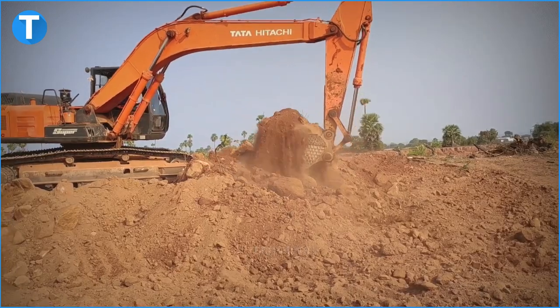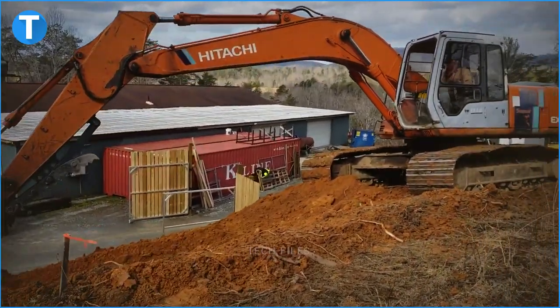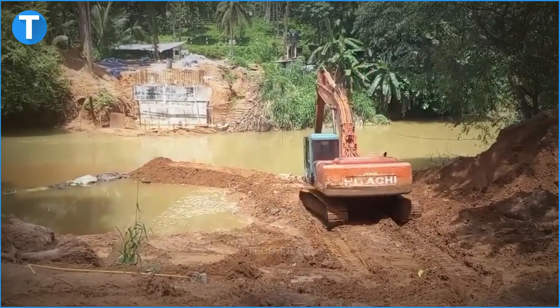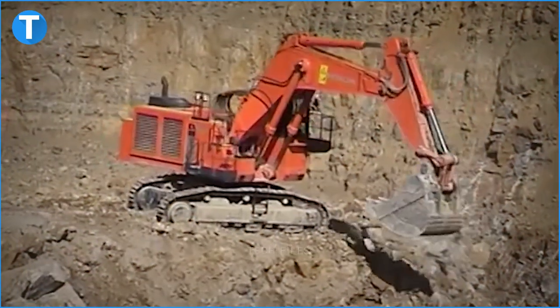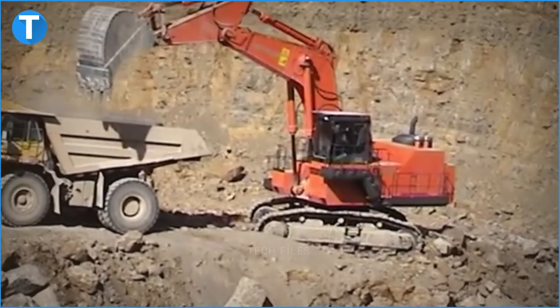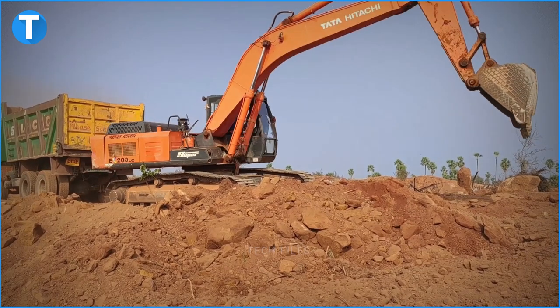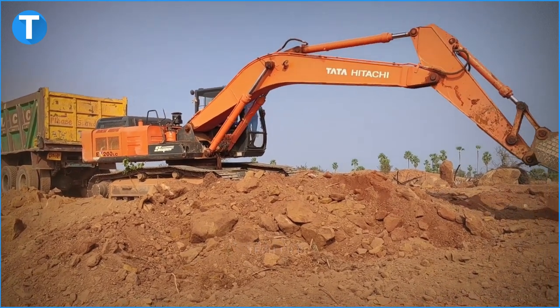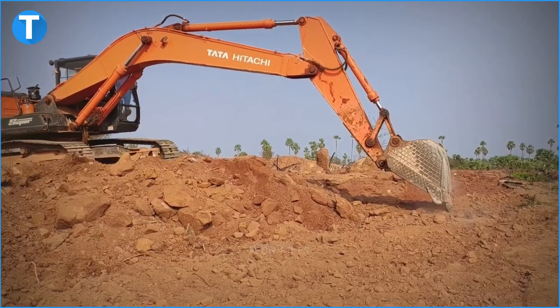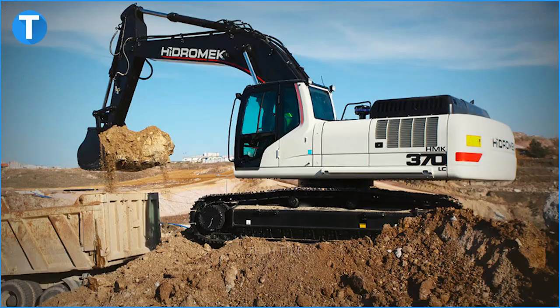With its Isuzu A6BG1T turbocharged direct injection diesel engine that meets all EPA clean air requirements, and a Dash 5 engine hydraulic control with three power modes, power boost, and four work modes, the Hitachi EX200 series excavator is equipped to meet all of your excavation needs. With proper undercarriage maintenance, this equipment will last a lifetime. Be sure to always put on high-quality replacement undercarriage parts when needed to keep your Hitachi 200 series working for your most tedious dam construction works.